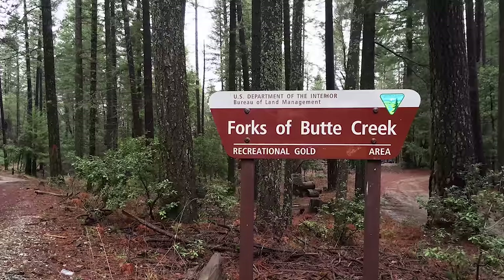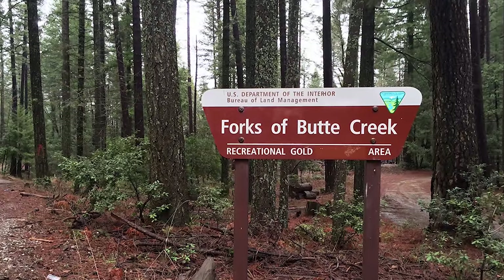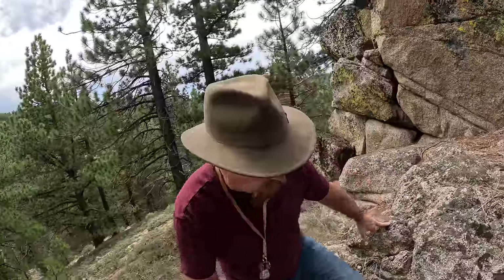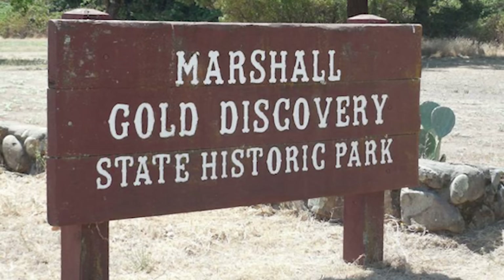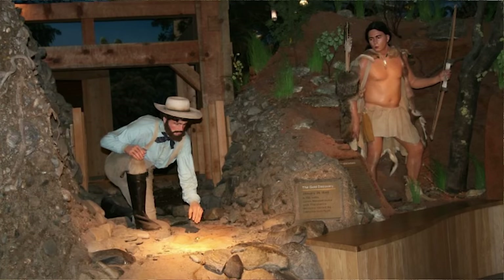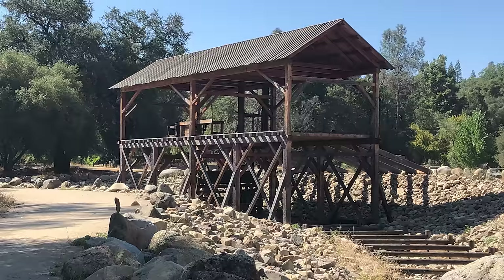Coming in at number three is Butte Forks Recreational Area — they have a very scenic area for trying your hand at gold panning. And of course, what list wouldn't be complete without Marshall Gold Discovery Park, where James Marshall found the very first gold nugget that sparked off the California Gold Rush.